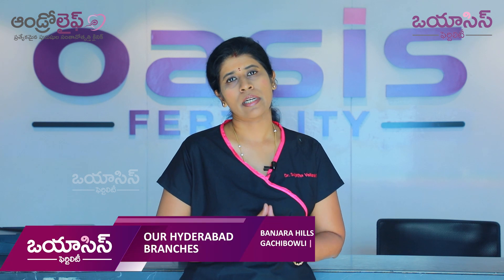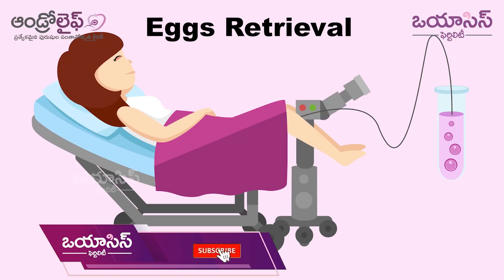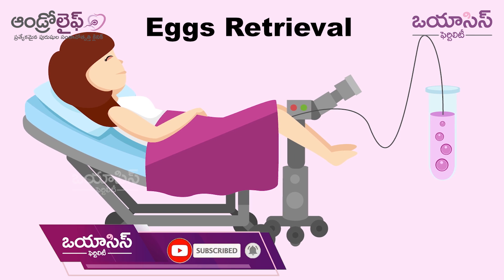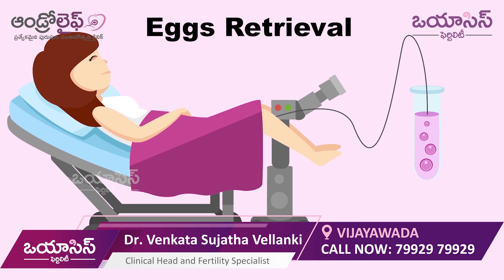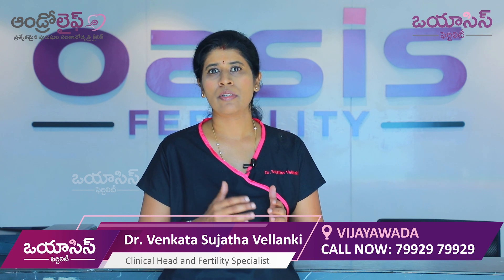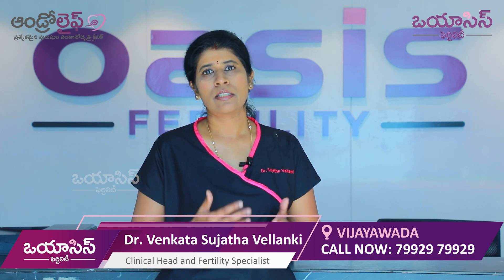The third step in the IVF process is egg retrieval. It is performed under anesthesia and is a totally painless procedure. For this egg retrieval procedure, you will be in the hospital for about three to four hours. Afterward, you resume a normal diet for the next four to five days.